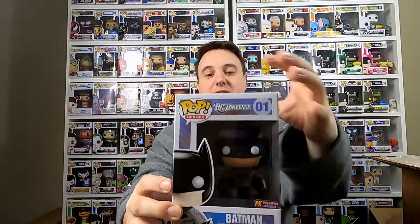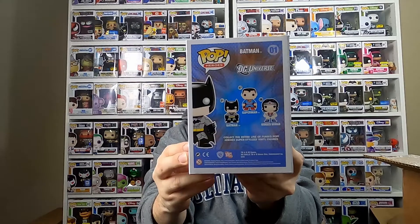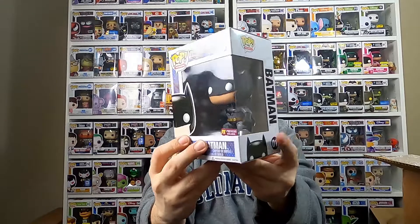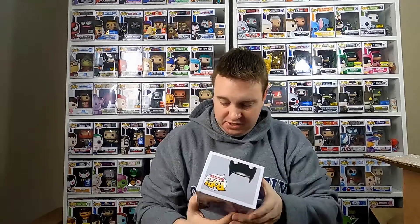So there are three that are in pop protectors, which is pretty good. They are soft protectors, but that's a good sign — at least there are some ones that are worth a little bit of value. I'm going to go with the first one that does not have a pop protector on it. And there we go — this one is going to be Batman number one. It was an exclusive. As you may know, I am a pretty big Batman fan, so this one is actually pretty cool.